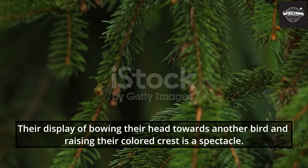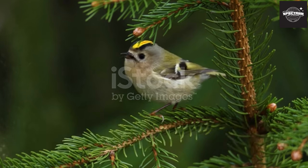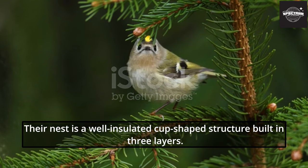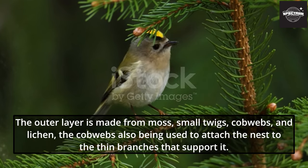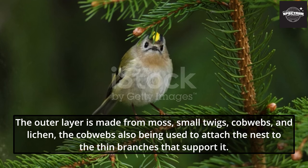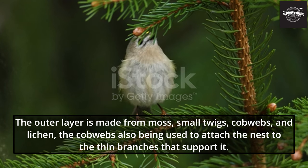Their display of bowing their head towards another bird and raising their colored crest is a spectacle. Their nest is a well-insulated cup-shaped structure built in three layers. The outer layer is made from moss, small twigs, cobwebs, and lichen, with the cobwebs also used to attach the nest to the thin branches that support it.